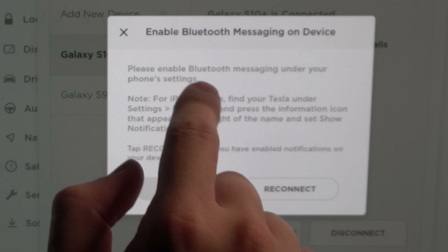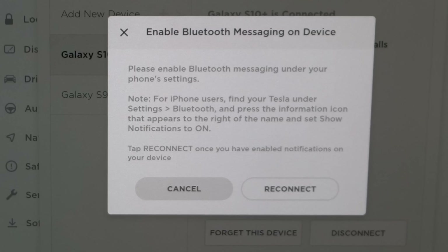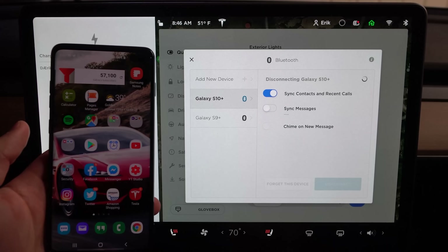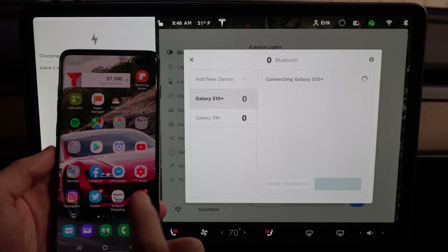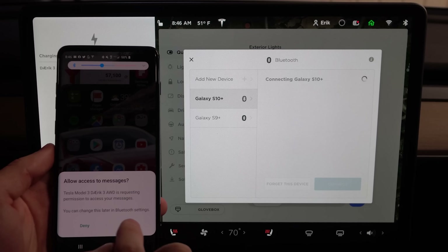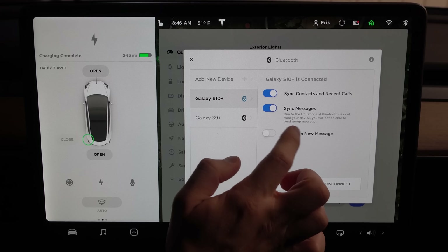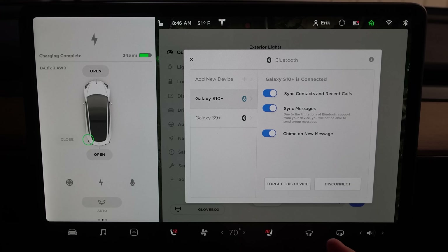You're going to have to enable message syncing on your device. For iPhone users, find your Tesla under Settings > Bluetooth and press the information icon. For other devices it should just show up automatically. Once we hit reconnect, it'll try to connect and then pop up on screen. The car is requesting permission to access messages — we're going to allow that. Note that due to Bluetooth limitations you will not be able to send group messages. You can also enable a chime for new messages.